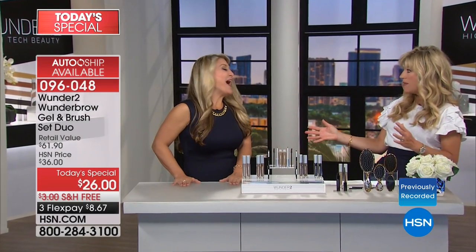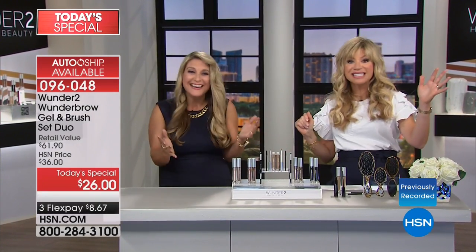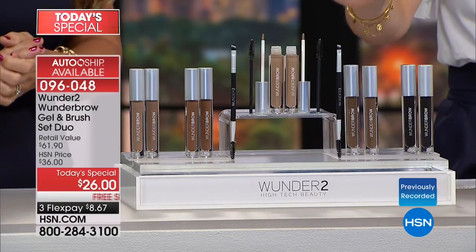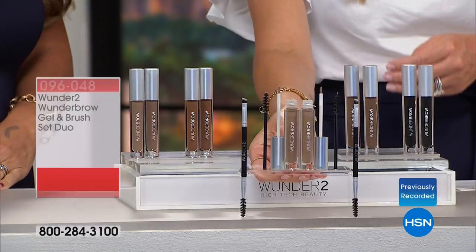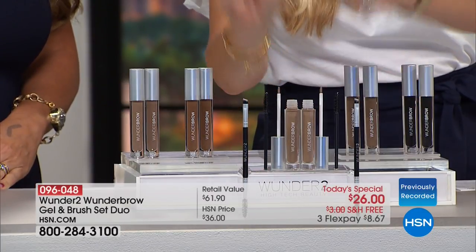Angie Lee is our very special guest. We sold $6,000 worth — double what we were expected to sell — so it will sell out early. You just choose your color. Everything you see right here is what you're getting: two brushes, two spoolies, and two Wonder Brows.